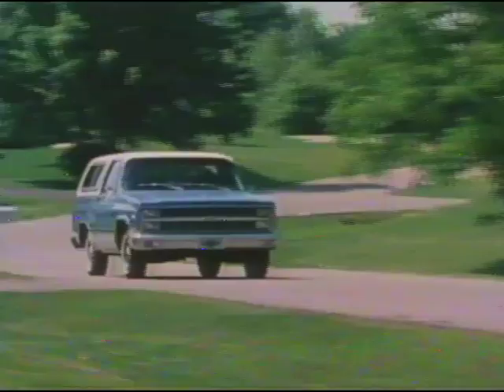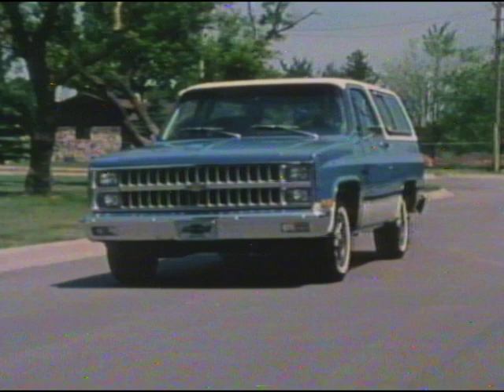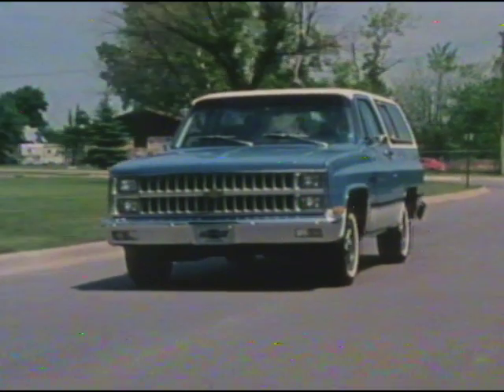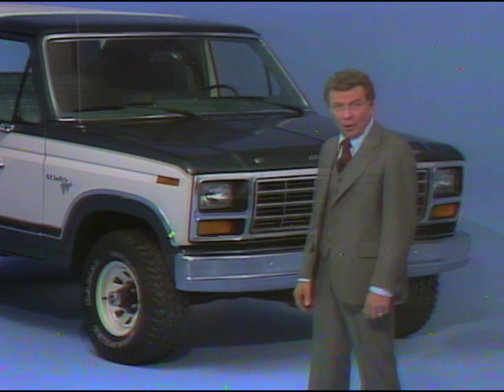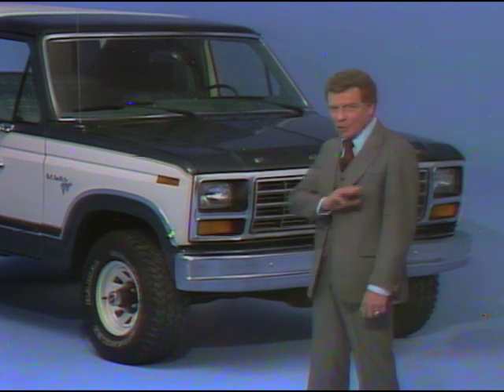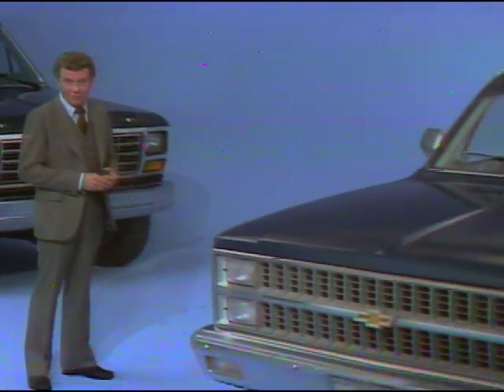There's more value in choice of models. Blazer buyers have two to choose from: the K10 Blazer with its new part-time four-wheel drive system with automatic locking hubs, or the two-wheel drive C10 Blazer with independent front suspension — for people who want the versatility and function of a sport utility vehicle without paying for the extra cost of four-wheel drive traction. Bronco is only available in the four-wheel drive version, so there is no price break available to the Bronco customer who doesn't need or want four-wheel drive traction.